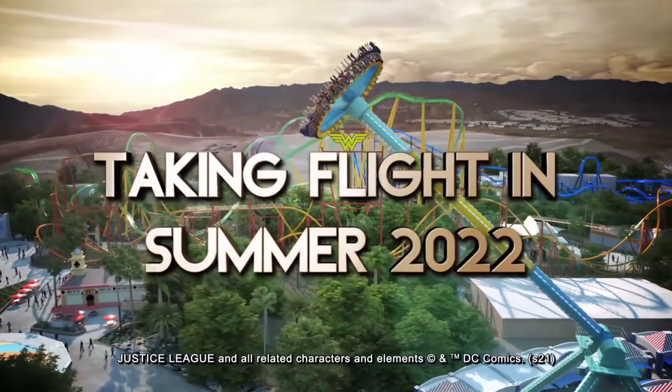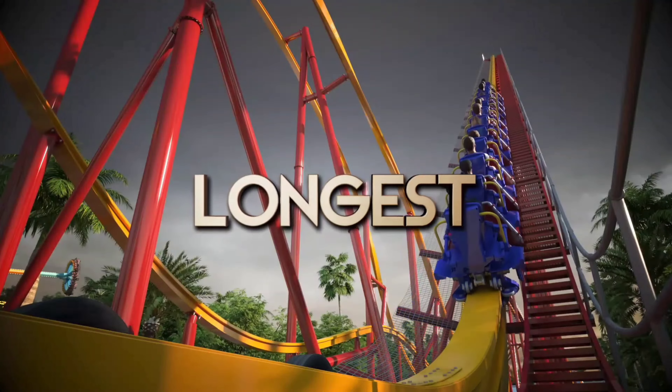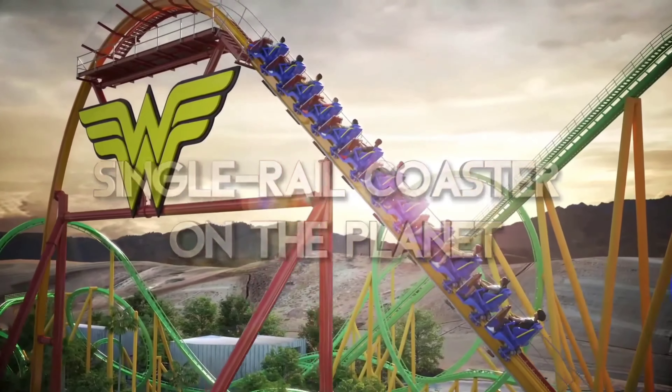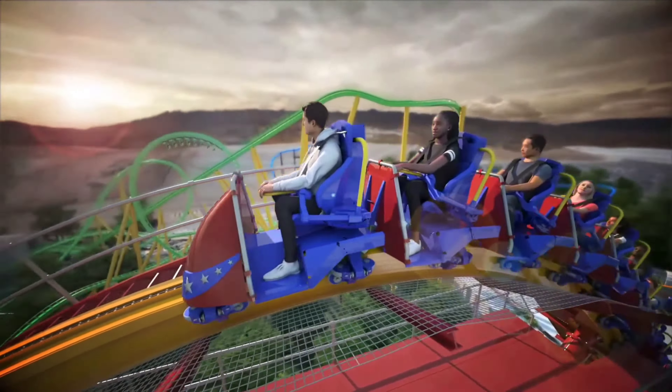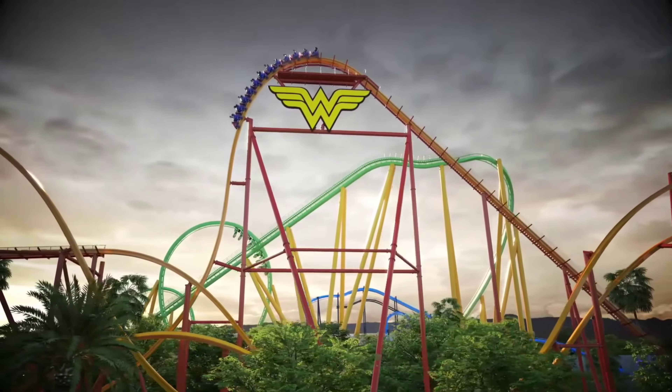Number 3: Wonder Woman Flight of Courage. Having only been open to the public for one night, Wonder Woman appears to be an identical clone of Jersey Devil over at Six Flags Great Adventure, and if the ride runs anything like its predecessor, this will be a great addition for the park. It definitely has the potential to be a top-tier ride with its airtime, positive jolts, and decent theming.